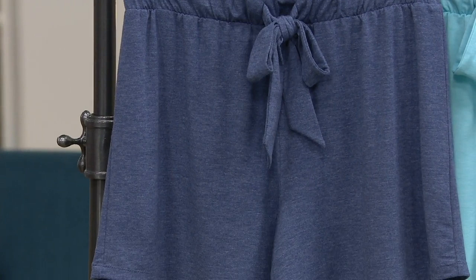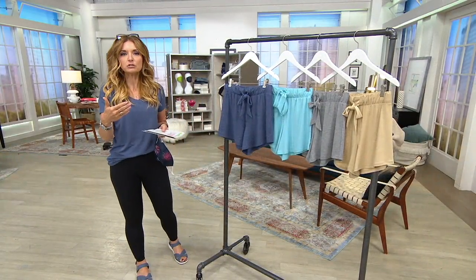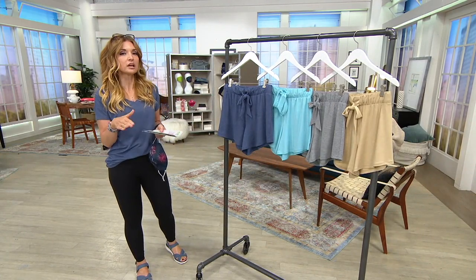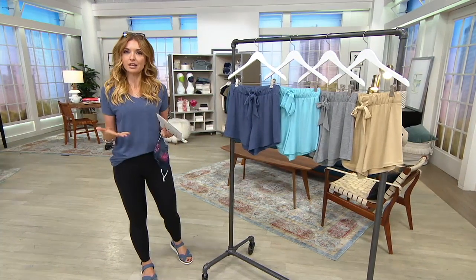I remember when the line first launched, I was the host that trained our guest, Amal Masalem, when she first came to debut this line here at QVC. And in that time, we have debuted several new fabrications. Lately, the ones we've been debuting are more exciting than ever because they are sustainable.